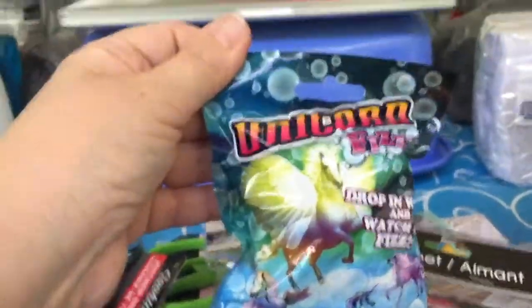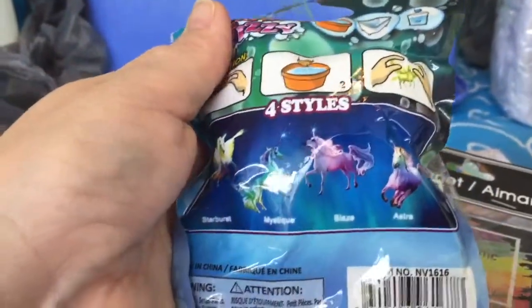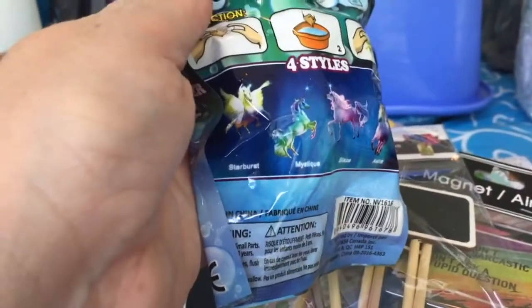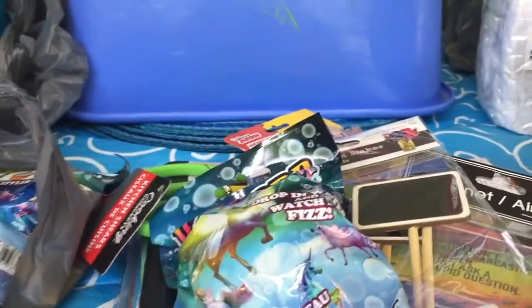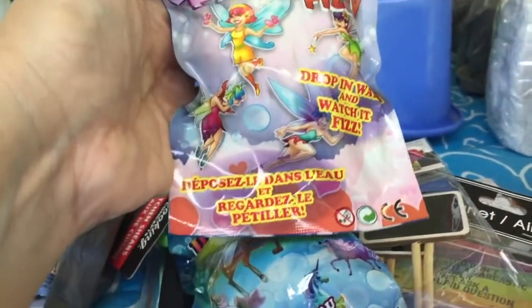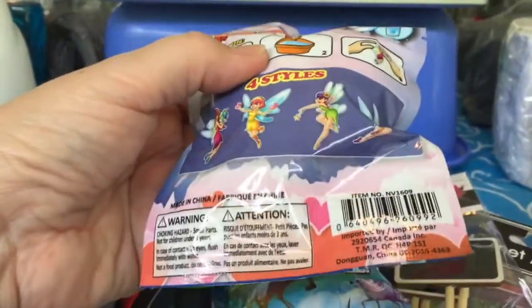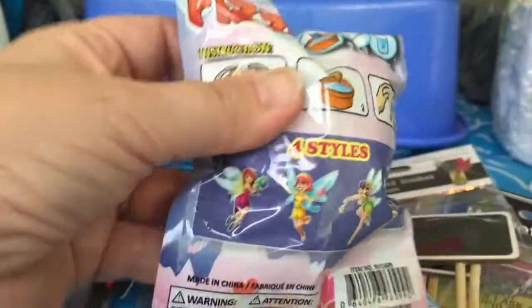I got some little toys — I'm hoping to build a fairy garden before summer's over. I saw these Unicorn Fizz tablets: you drop them in water and apparently a unicorn will grow. It reminds me of the egg ones I'd get for my boys when they were little — you dropped it in water, it dissolved, and you had a dinosaur. I think it's pretty much the same thing. There are four different types of unicorns and I got two. They also have Fairies Fizzy, and I thought if I want to make a fairy garden I'm going to need more fairies, so I picked those up too.